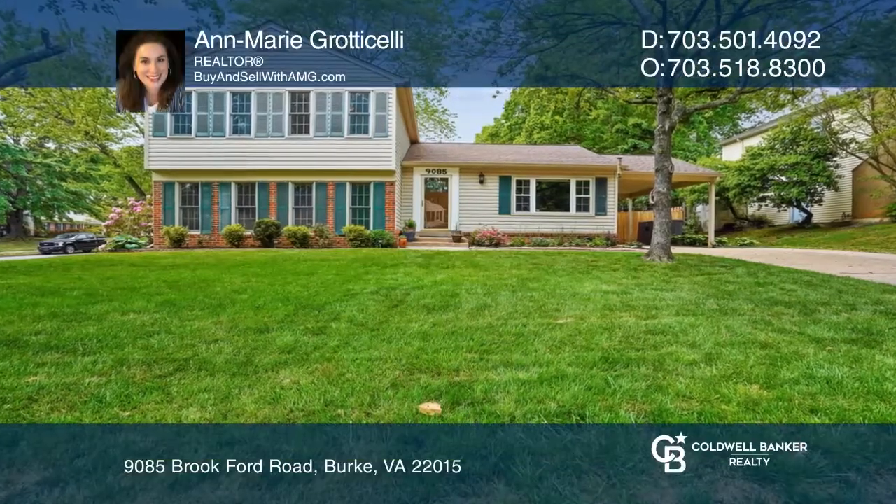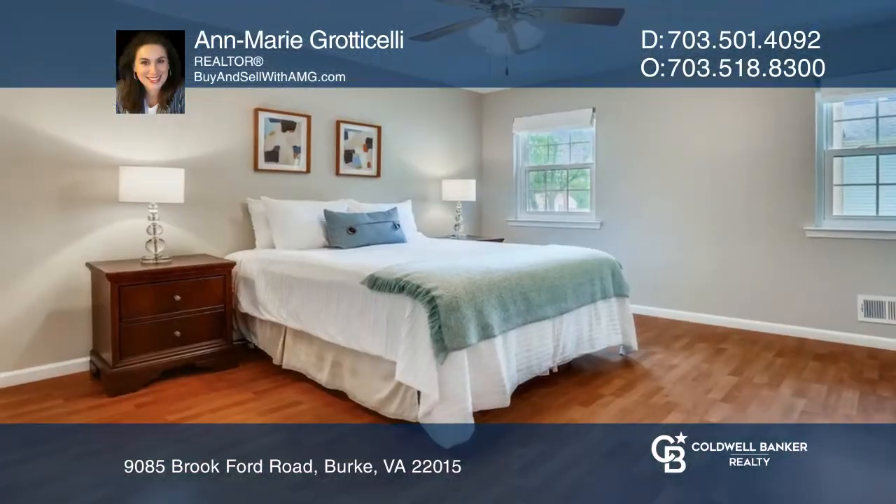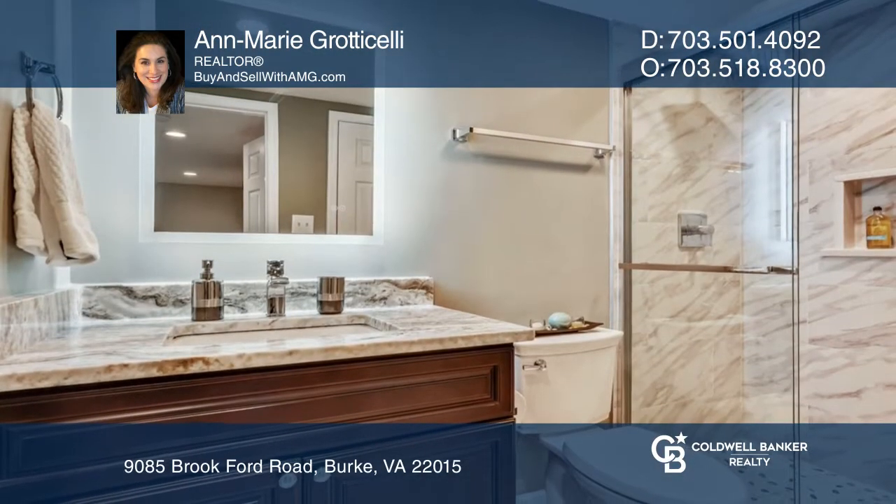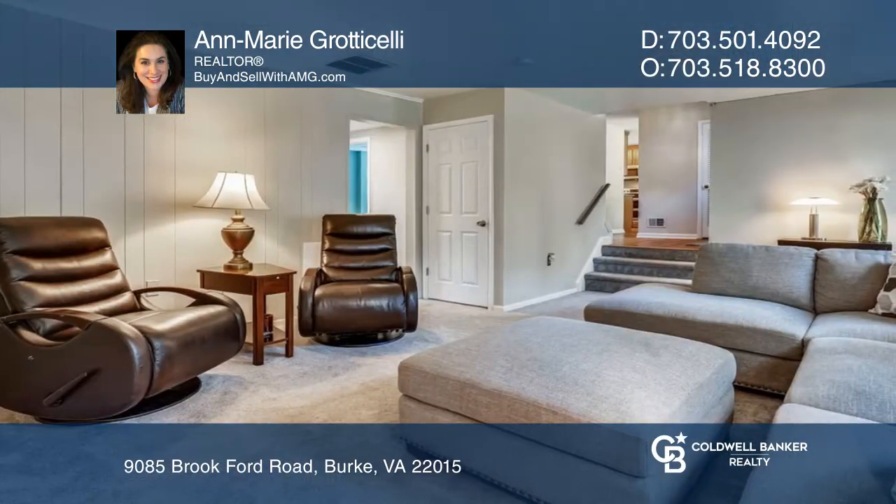Welcome to this stunning four-level, five-bedroom, three-bathroom home with a beautifully manicured yard. This home offers a lower-level guest suite with a kitchenette, bedroom, and bathroom.